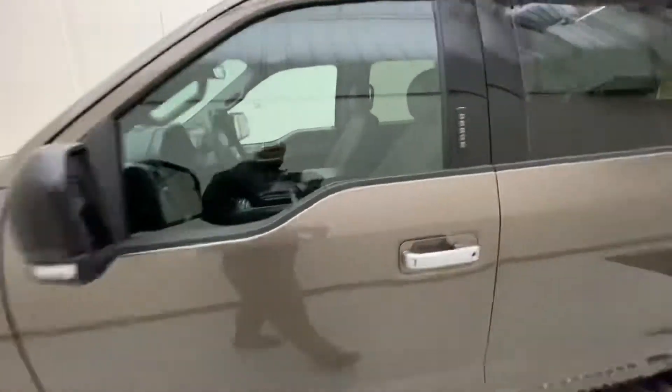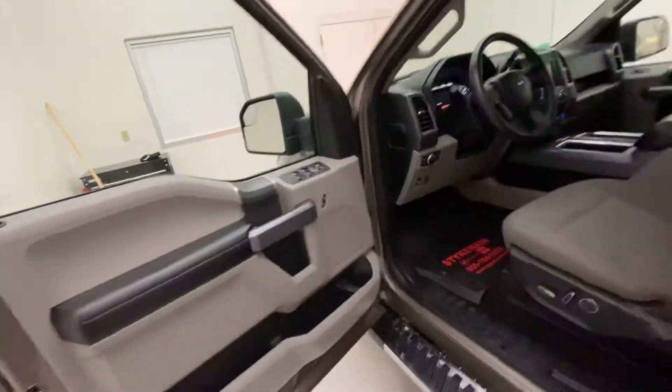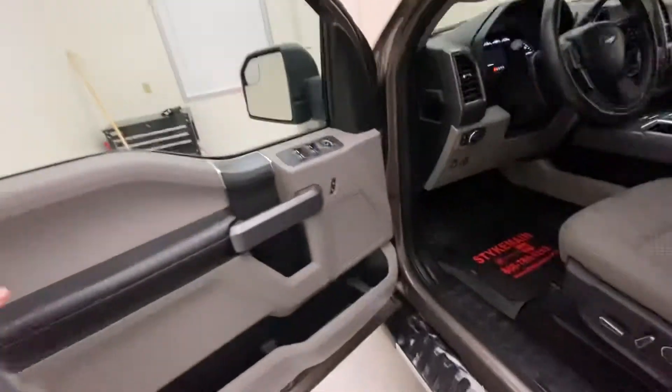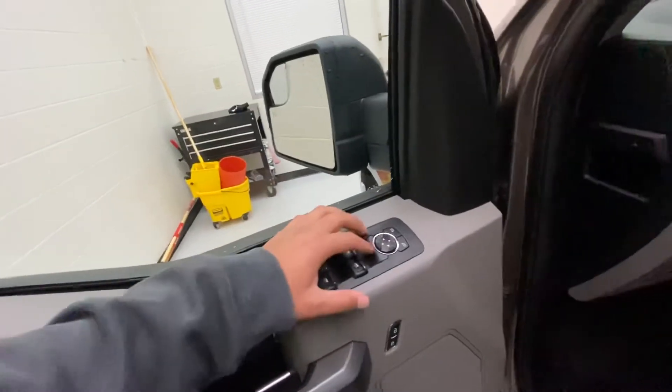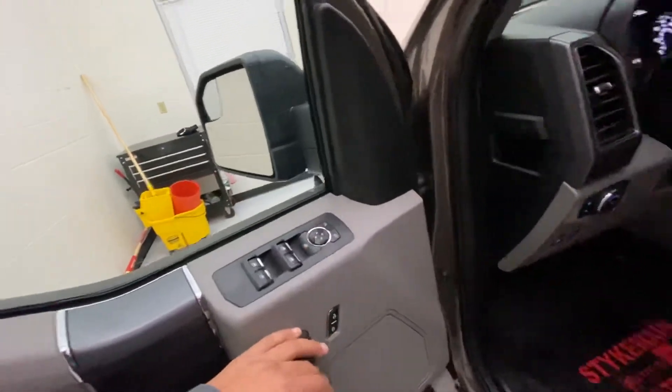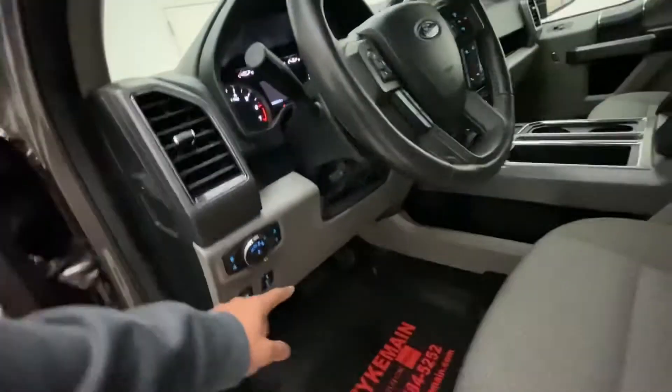As we come inside here, you have an earth ash gray with a lighter interior, power windows, power adjustable mirrors, power door locks, power seats, and power adjustable pedals.